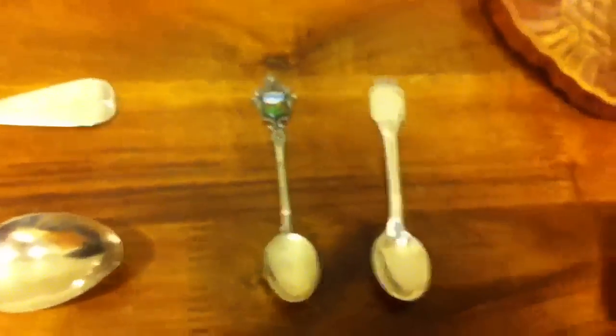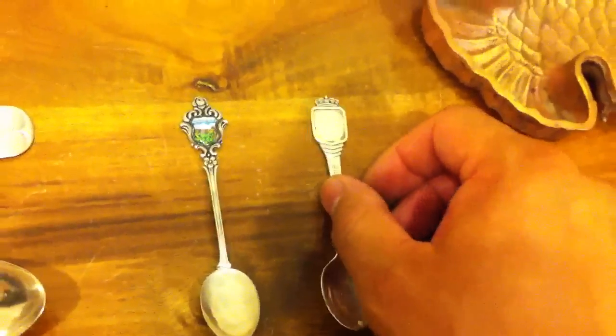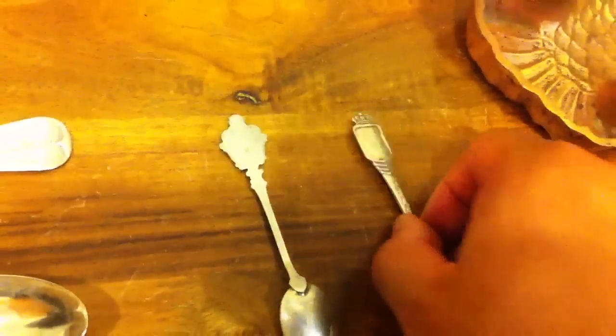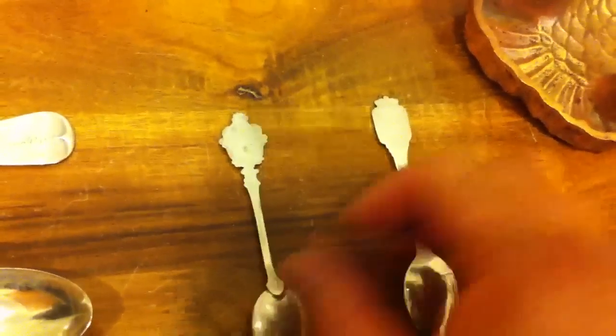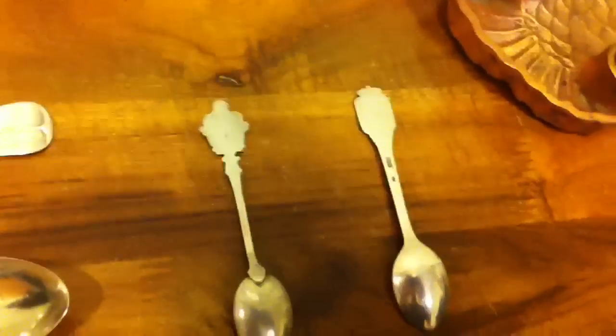They did not look like this when I bought them — they were black and tarnished. I got those from a swap meet during my travels. These two souvenir spoons are about 10 grams each, also sterling silver, European. I got them for a dollar each from a thrift store — they were mixed in with some silver-plated stuff.